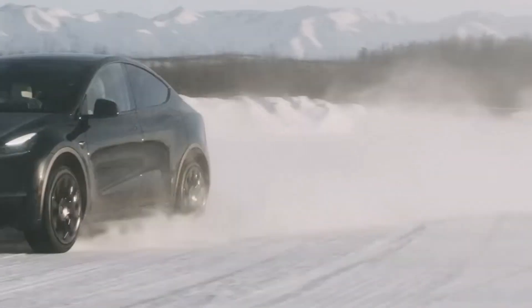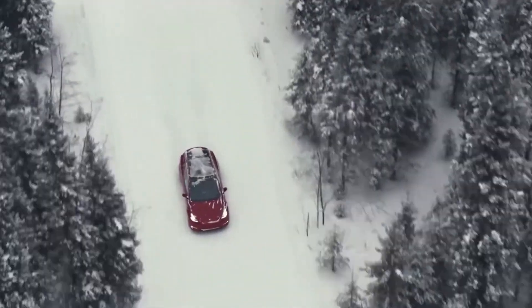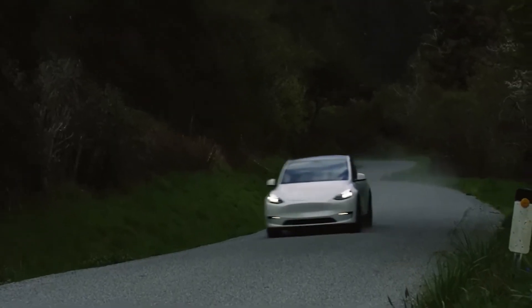Tesla, the titan of electric vehicles, has its fair share of admirers and critics. But whether you're a fan or a skeptic, there's no denying that they're making monumental strides in the EV world. With their mission to slash costs and safeguard the environment,